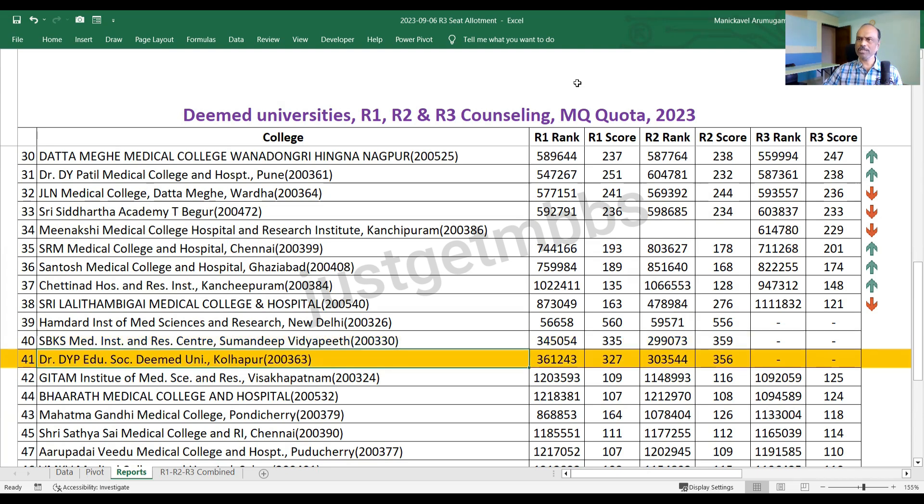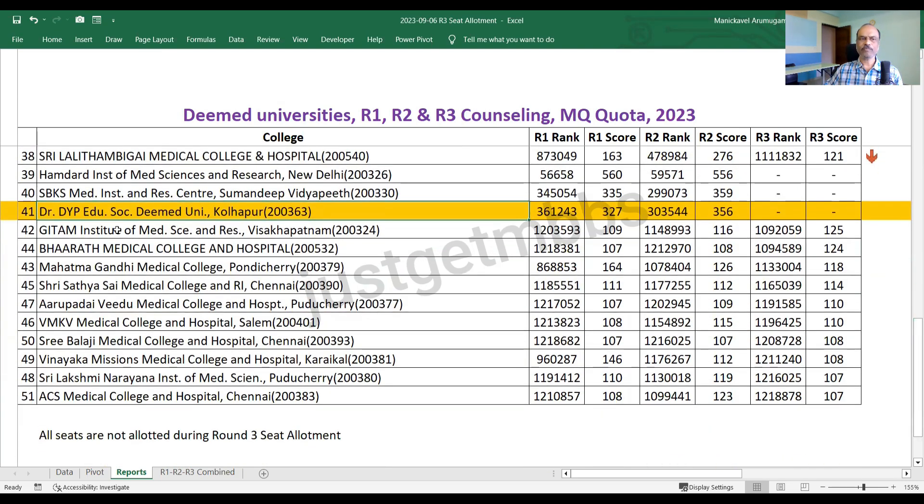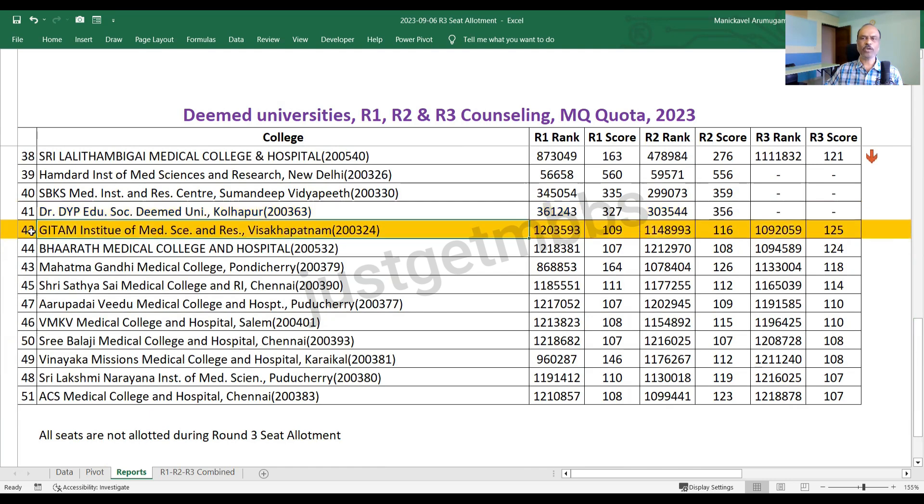So these are the 38 colleges where all seats were filled in round three and you can see the cutoff marks. Then from positions 39 to 41, these three colleges had no allotment in round three, so there is no cutoff to show. And finally, we have 10 colleges — from 42 to 51 — where not all seats were filled. There are still unallotted seats in these colleges, which is why I have not shown whether the cutoff went up or down.